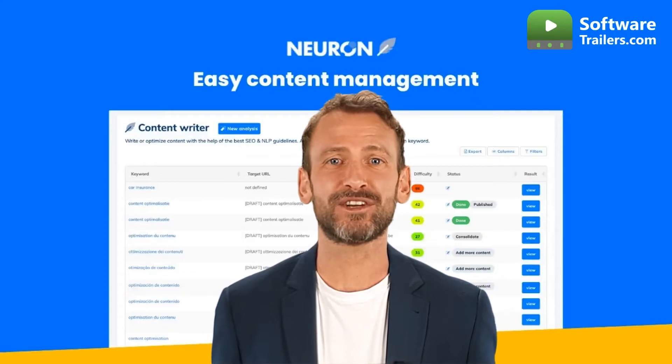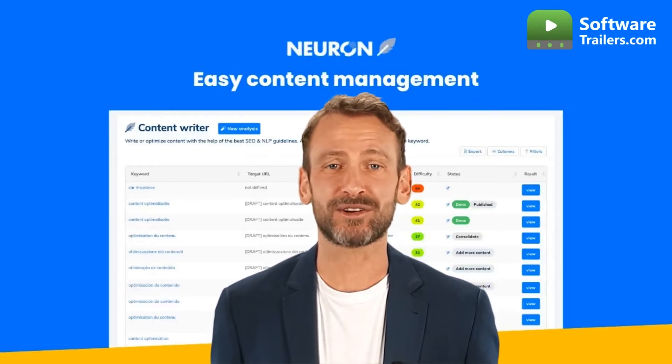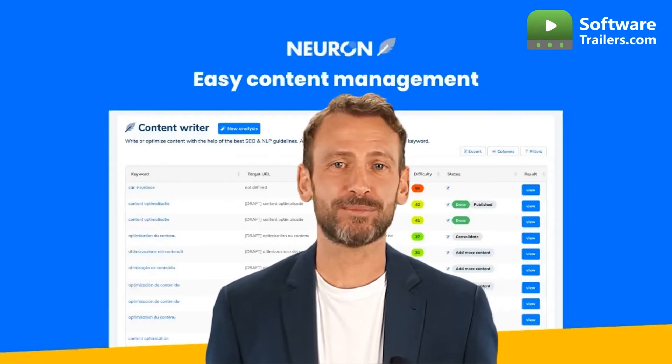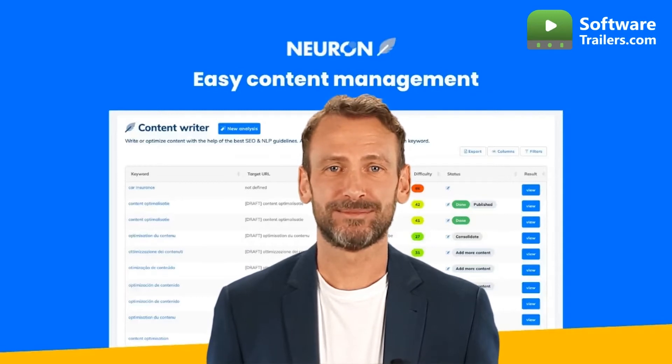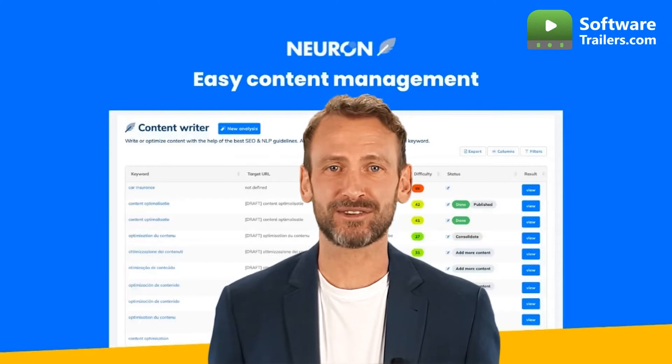One solution that uses Semantic SEO is NeuronRider. NeuronRider is a copywriting platform that can help with search engine optimization. You can get straightforward NLP-based suggestions from Neuron. NeuronRider allows you to do some brief research first by supplying the target keyword.